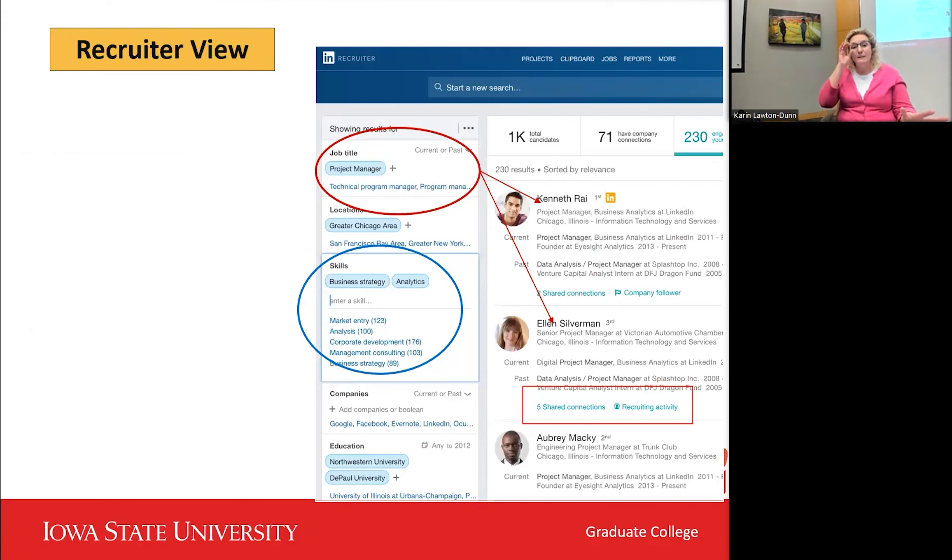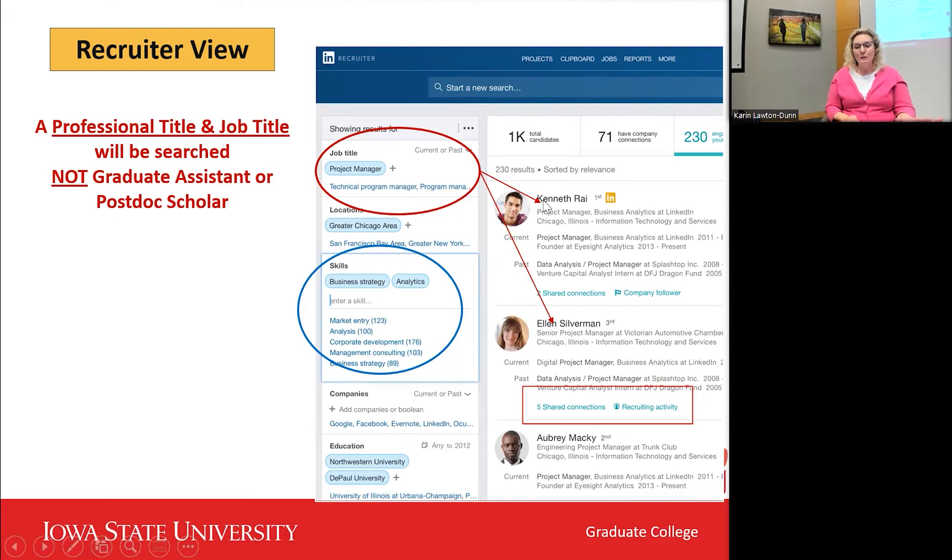Back in 2016, when LinkedIn was purchased by Microsoft, they added what's called LinkedIn Recruiter. It's expensive, but many companies use it because it gives recruiters data analytics capabilities — they can search by job title, location, skills, and even where people went to school. The big factors are job title and skills. A lot of graduate students list 'graduate research assistant' or 'teaching assistant,' but that's not what recruiters are searching for.